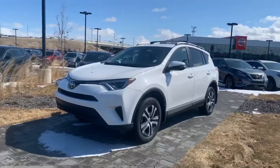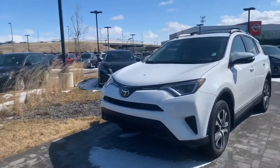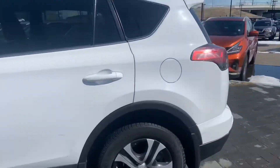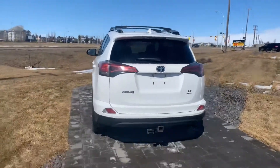Hopping out to the exterior, as you can see, you get the beautiful, gorgeous design of the RAV4 — nice and sleek on the front. Nice alloy wheels, LED turn signal mirrors.